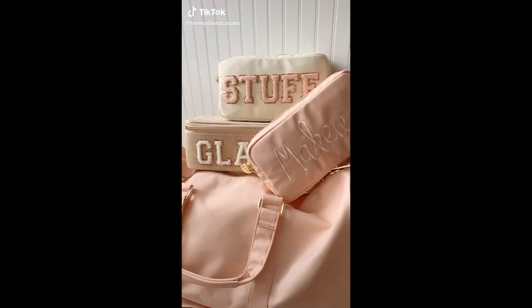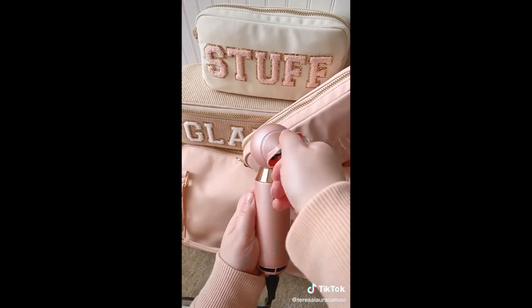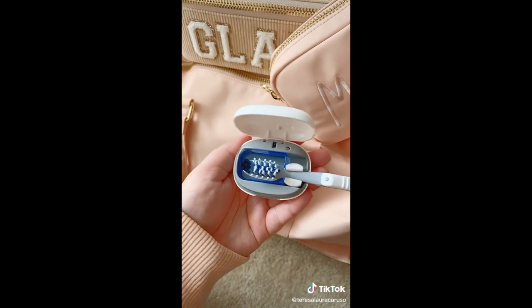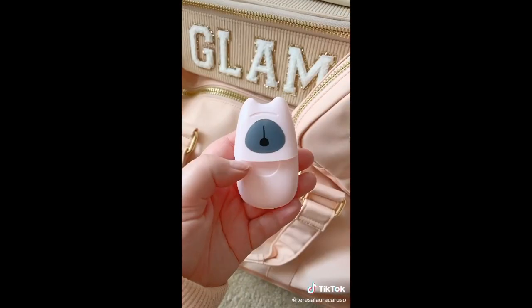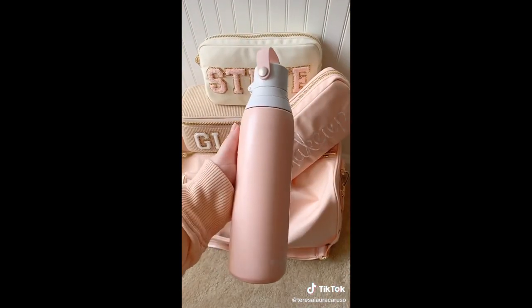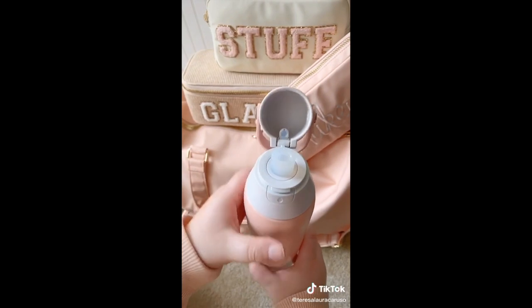Amazon travel must-haves part eight. First up is this portable hair dryer — it's compact and lightweight, making it easy to travel with, and it's surprisingly strong. Next up is this toothbrush sanitizer that uses LED light to sanitize your toothbrush when you're not using it, and it can adjust to different toothbrush sizes. Next are these portable soap paper sheets — when you put them in water, they become soap, making them perfect for on-the-go. And last up is this Brita water bottle with a built-in filter, so when you fill it up with water, it'll clean it before you drink it.